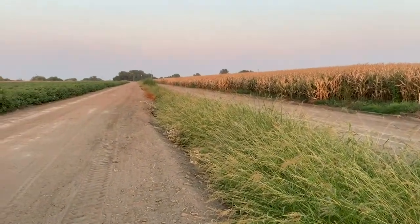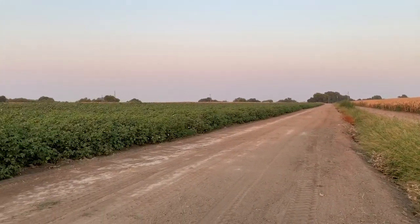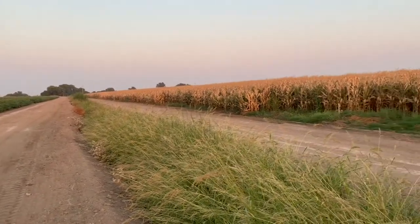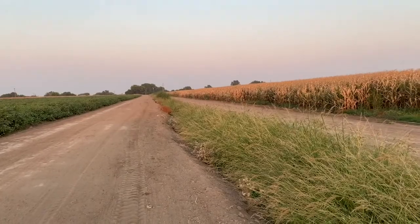This grassy filter strip is draining towards the east, and those trees over there — that's the San Joaquin River. We don't want tail water, what they call the drainage water from either this cotton crop or corn crop, to be going into the river.